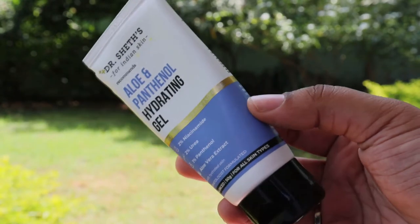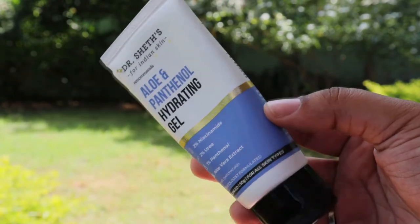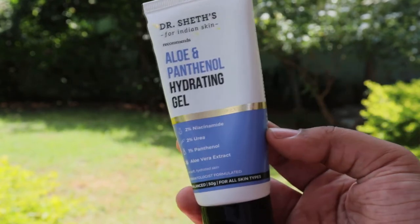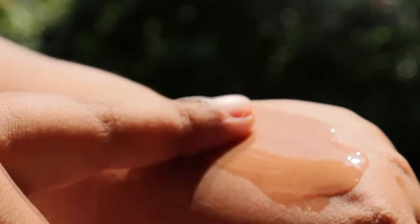The next moisturizer is the Dr. Shades Aloe and Panthenol Hydrating Gel. It has 1% panthenol, aloe vera, and centella, which is extremely soothing. It has 2% urea, which works on the top layer of the skin and allows moisture to go deep down while strengthening a weakened skin barrier. It has 2% niacinamide, and also a microbiome-balancing ingredient called xylitol, which helps in maintaining the health of the skin. The texture is very similar to aloe vera gel and is slightly sticky — one issue is that it does take a few minutes to get completely absorbed.